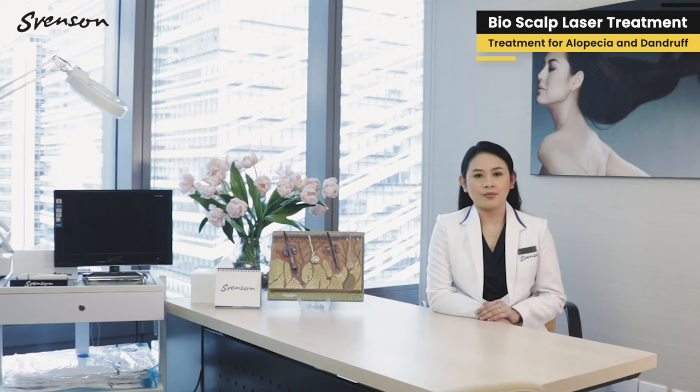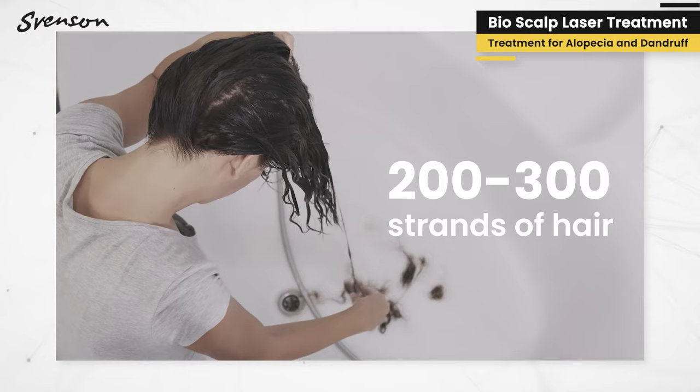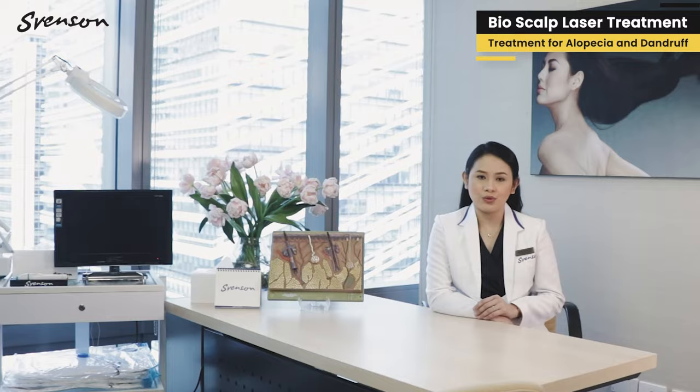This will also be helpful for those who are suffering from massive shedding episodes — those who are getting 200 to 300 strands a day of hair fall, a very typical case of what we call telogen effluvium.